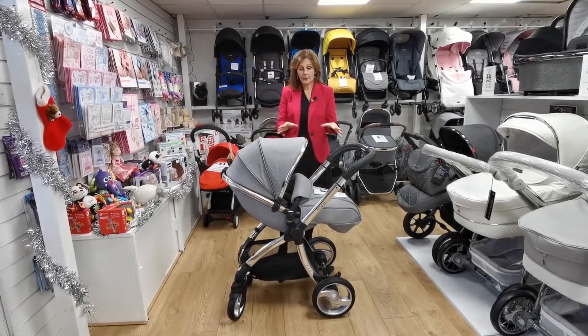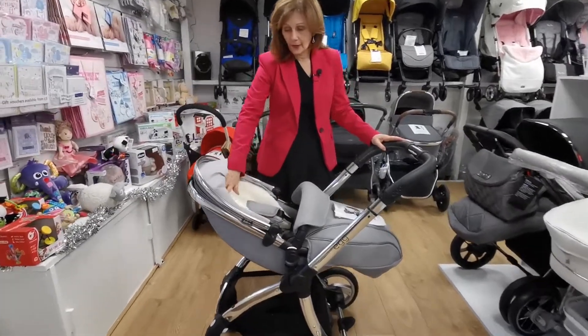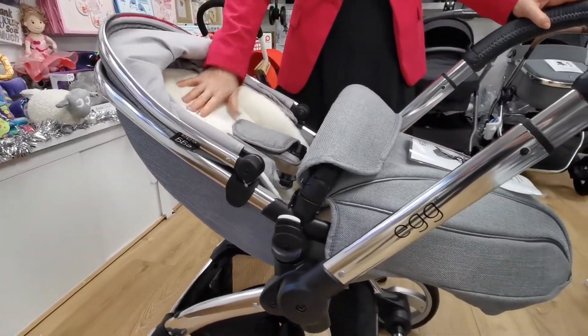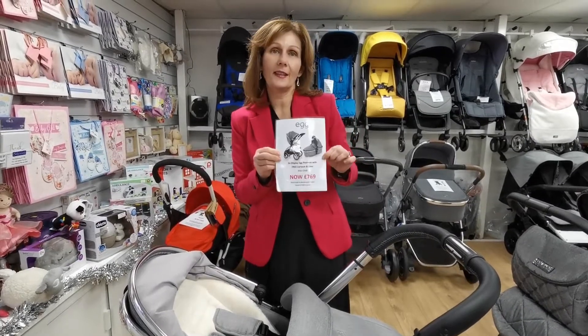So this is an X display. We do have a brand new carry cot to go with it as well. You will be able to buy this pushchair with the sheepskin liner, the faux fur liner, and also a grey liner, as well as the luxury matching carry cot, which is brand new and still in its box, for £769.